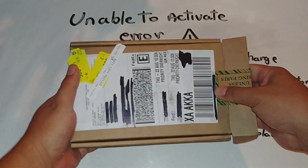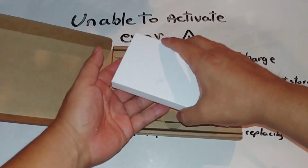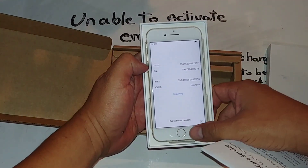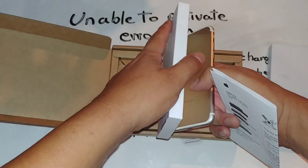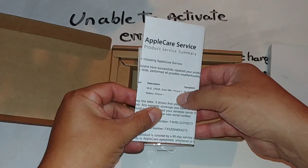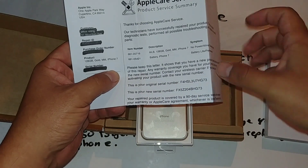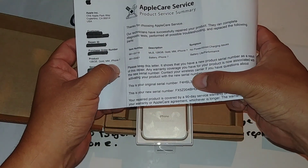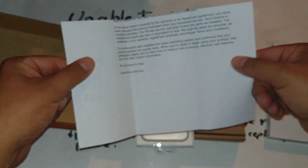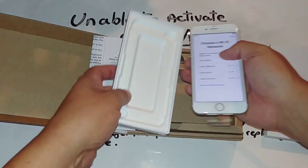Before I go, I want to show you — here's the actual package I got. That's why I kind of delayed on the video; it took about eight business days to arrive. They did send me another phone — the serial number is totally different. Here's the AppleCare info, same color as the one I gave them. The original serial number started with F4H and ended in 7; the one they gave me starts with FX5 — so it's a different phone, probably a refurbished one.